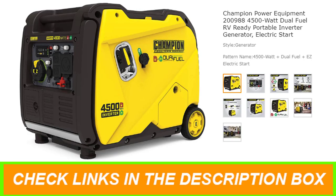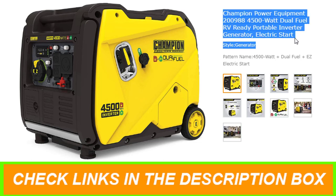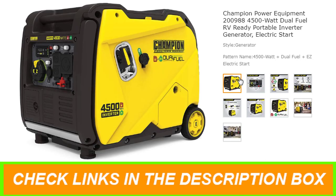Number 5: Champion Power Equipment 200988 — 4500W Dual Fuel RV Ready Portable Inverter Generator. The Champion Power Equipment 200988 4500W Portable Inverter Generator is the perfect combination of versatility and convenience whether you need power for your home, RV, or project.